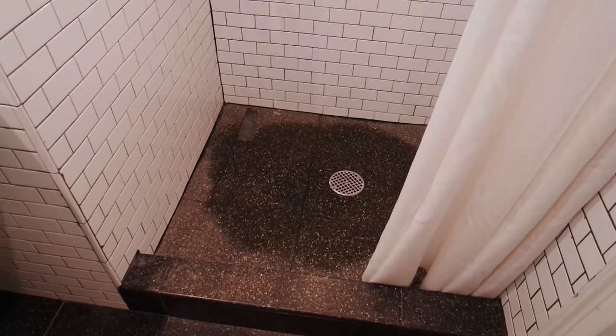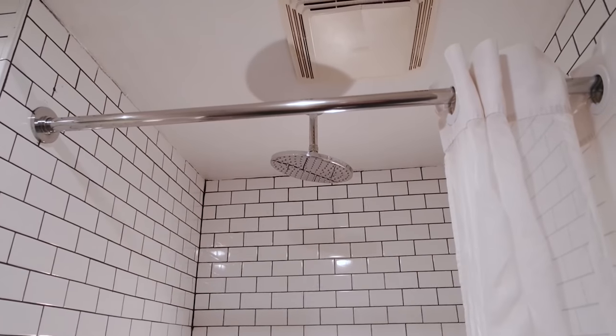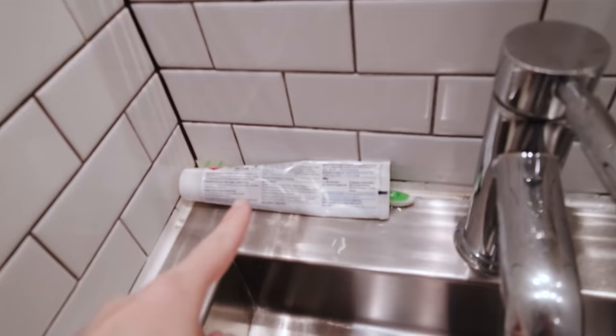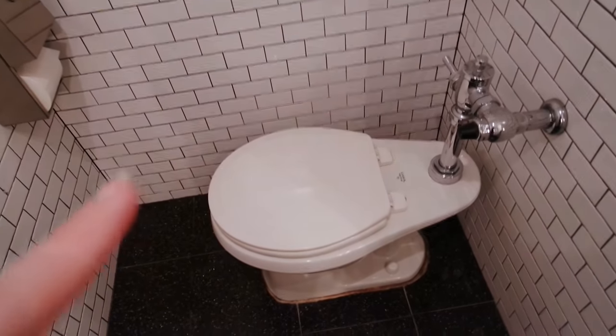Here's bathroom number one — it says vacant, and you need your key to get in. Looks like someone just used it, and there is a rainfall shower head, which can be a good or bad thing if you're traveling and you don't want to wash your hair — you kind of can't avoid it. Shampoo, conditioner, and body wash are provided. Someone has left their toothbrush and toothpaste in here, and there's a hand soap and toilet. Reminds me — there's no toilet in my room.